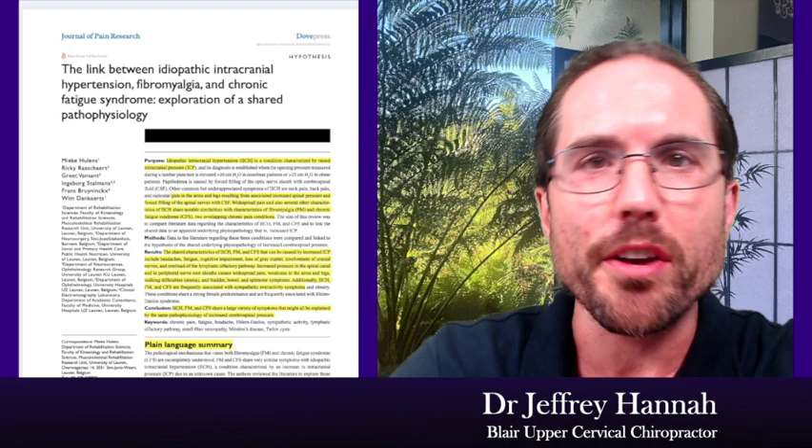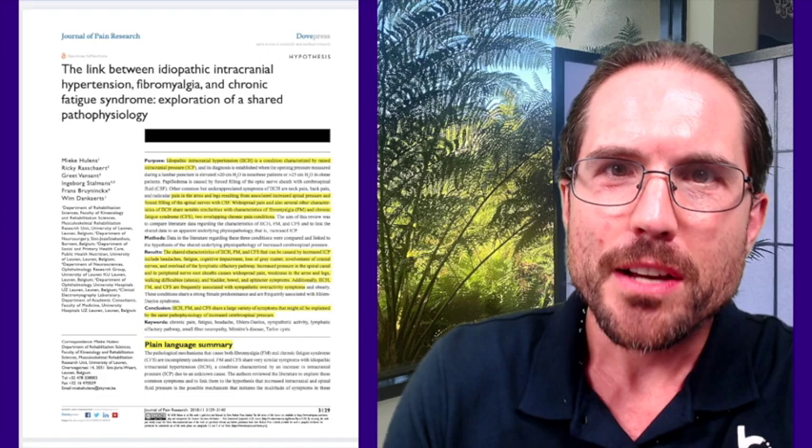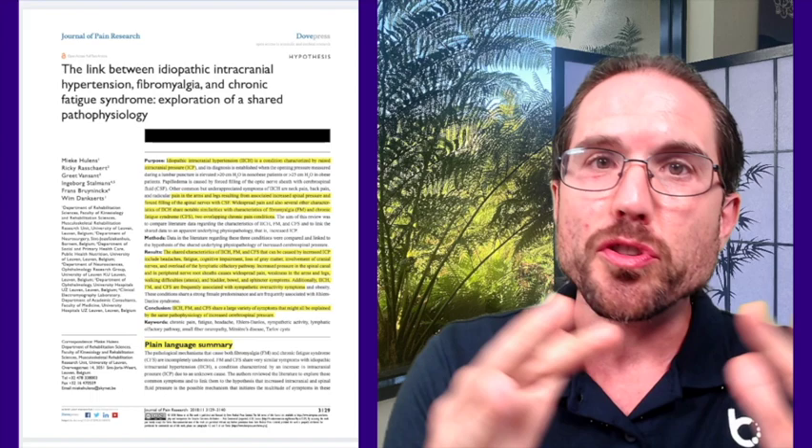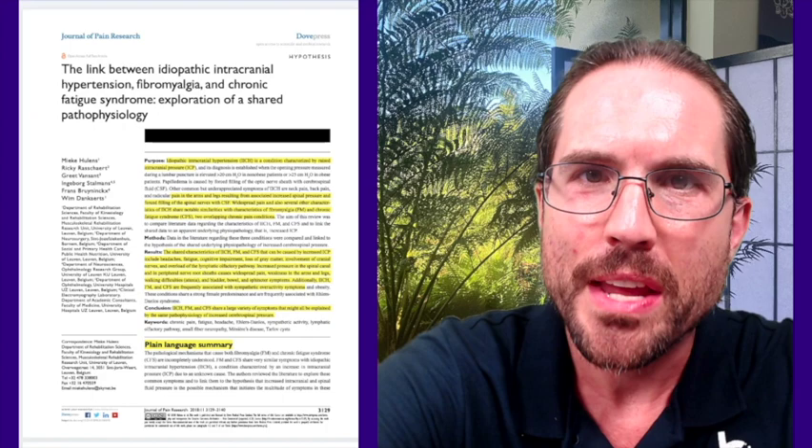If you are new to the channel, you will quickly discover that brevity is not my strength. I am very good at taking an idea that could perhaps be summarized briefly and stretching it out over a lot longer using a lot more words. We do that so we can explain ideas thoroughly, so that you understand the relationships and know what to do with them.